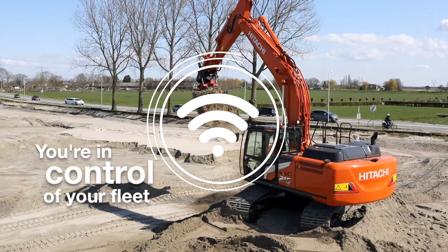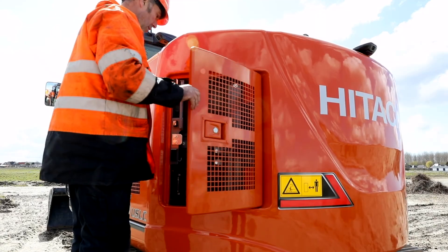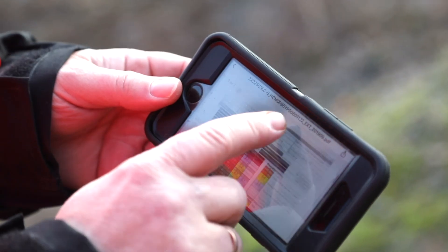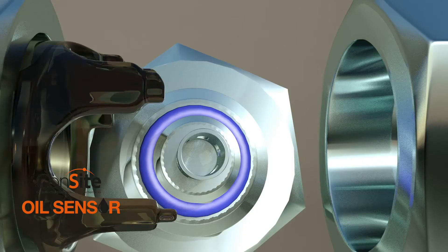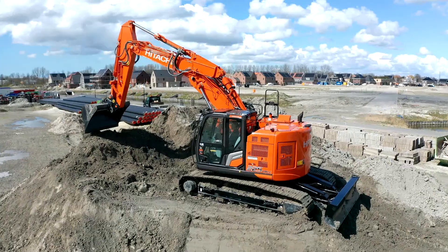With Hitachi after-sale services, you'll feel in total control of your ZAXIS-7 excavator. Remote fleet management tools, including live oil monitoring, help you enhance efficiency and availability, as well as plan maintenance and manage running costs.